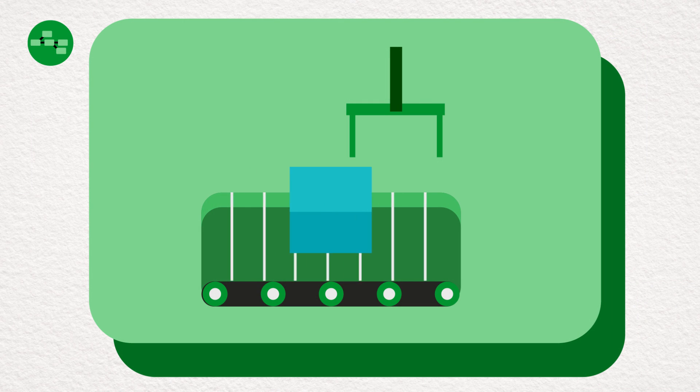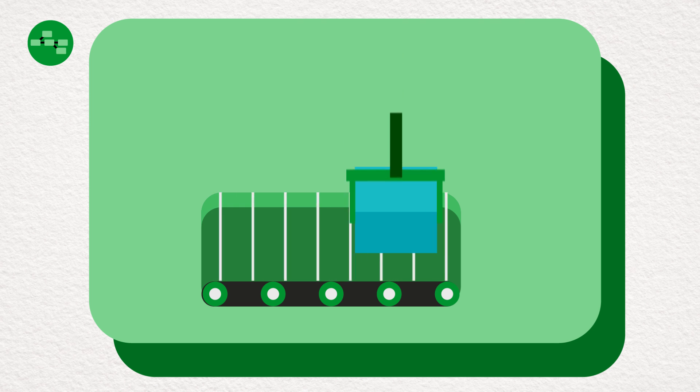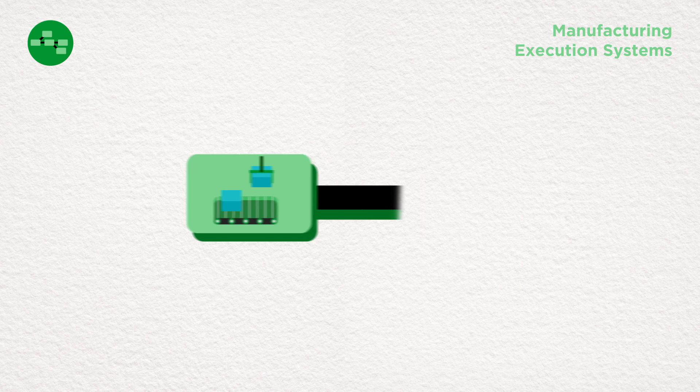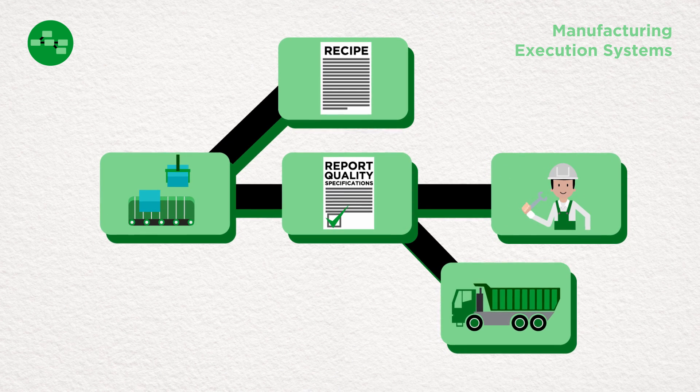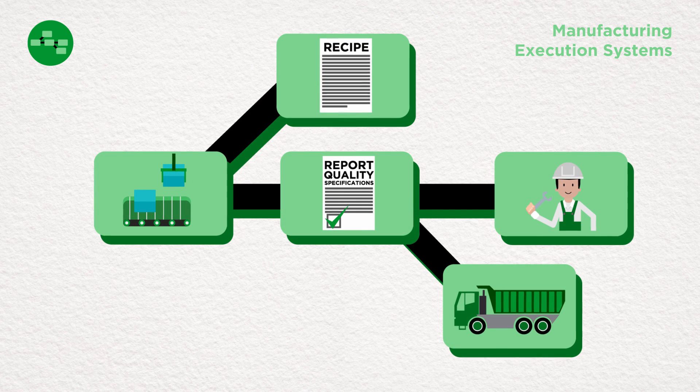The Manufacturing Execution System, or MES, app set includes recipe, production tracking, quality, and downtime, all fully integrated across the platform, enabling comprehensive management of your manufacturing process.